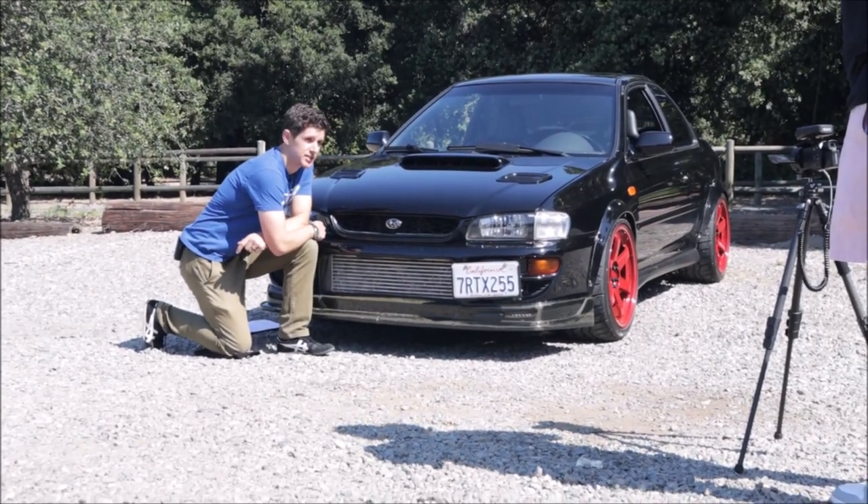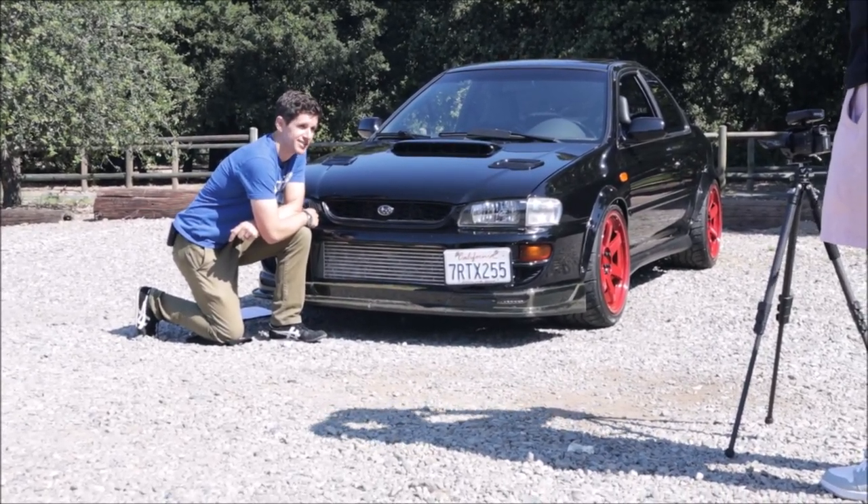Hey kids, I'm your substitute teacher, but I'm going to talk to you about Subarus today. The Black Impreza has not sold yet. After several weeks trying my best on Facebook Marketplace and other venues, it's still here. So I decided to leave it up to the professionals.